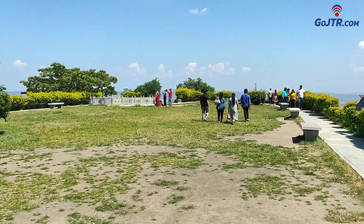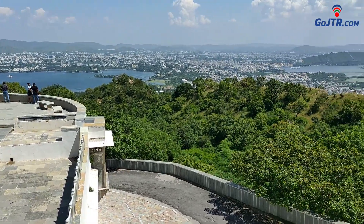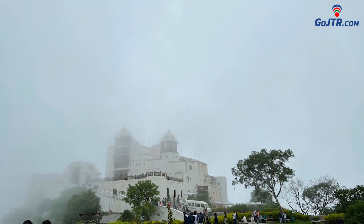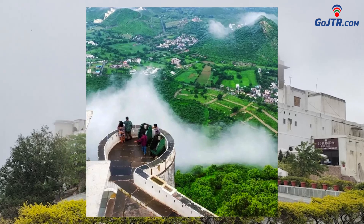There is a big garden in front of the palace. Both Pichola and Fateh Sagar lakes are visible from here. In the rainy season, due to the presence of clouds all around, the view here looks like heaven, and it seems as if we are swimming among the clouds.